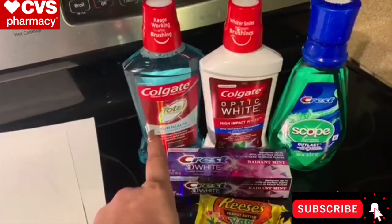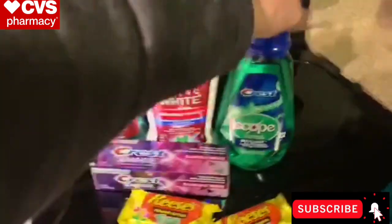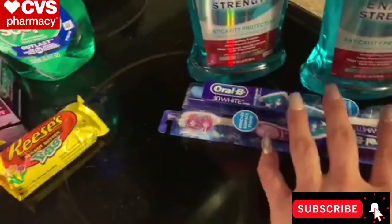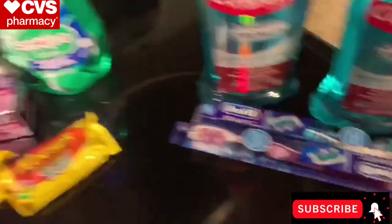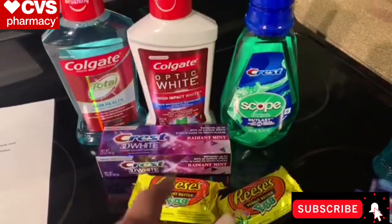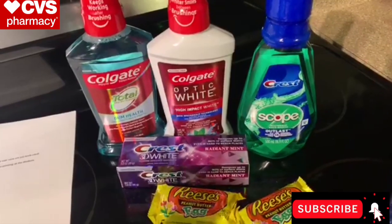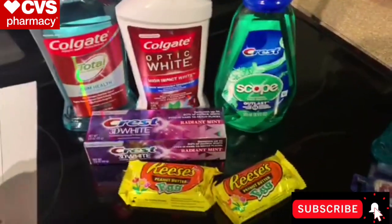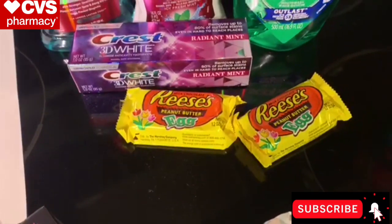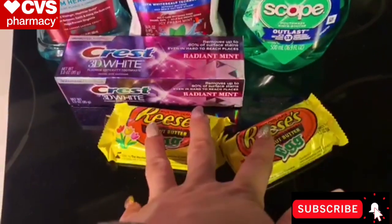We've got $2 coupons from this weekend's SmartSource insert for the Colgate. The Crest items and the Oral-B 3D White toothbrushes are also included. The Crest items are $2.99, and when you buy two you get a $3 extra care buck. There's also a $3 off two Crest and/or Scope digital coupon. The Hershey candy singles are two for $2, and with a $1 off two coupon that printed last week, you also get a $1 extra care buck back.